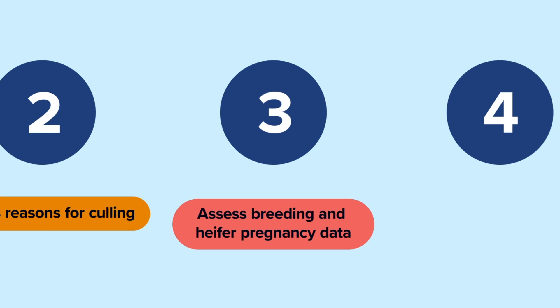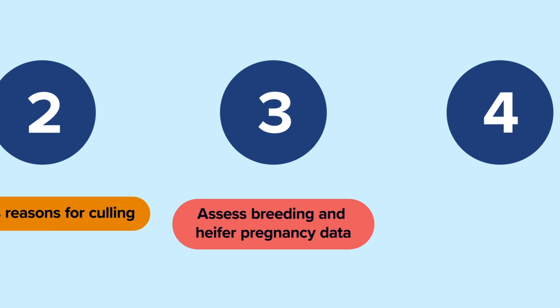Additionally, breeding or heifer pregnancy data can indicate issues with data reporting. For example, if there are few or no heifers listed as due to calve in the next six months, this could be an indication of issues with data quality because probably not all pregnant heifers are being reported.